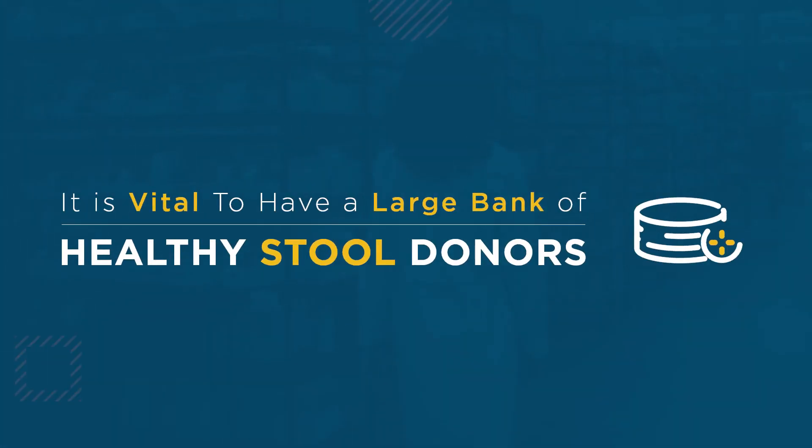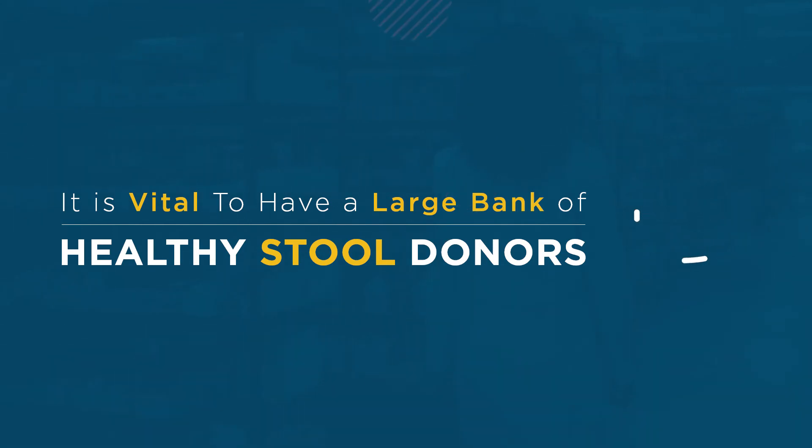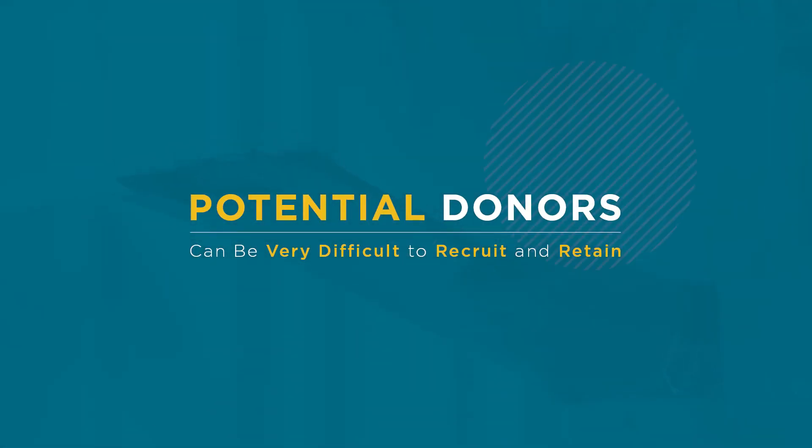To make this life-saving therapy readily available, it is vital to have a large bank of healthy stool donors. Unfortunately, potential donors can be very difficult to recruit and retain.